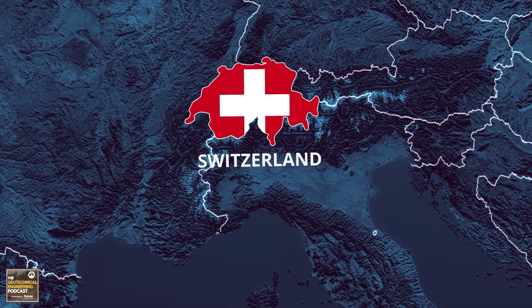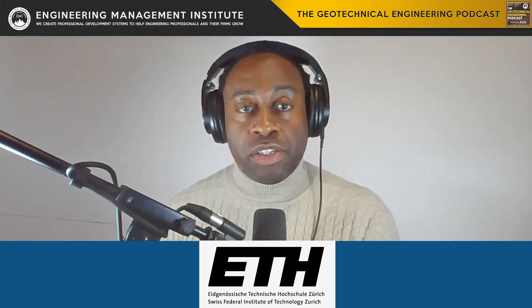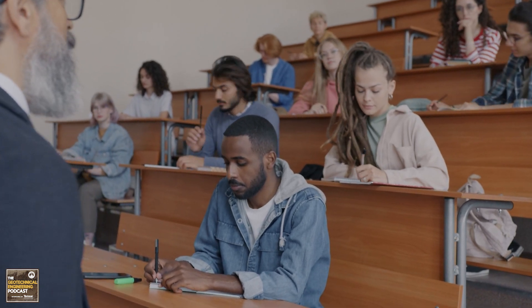Switzerland, known for its precision engineering and high-quality education systems, offers exceptional programs in geotechnical engineering at institutions like the Swiss Federal Institute of Technology Zurich and Federal Institute of Technology Lausanne. These universities are celebrated for their rigorous academic standards, cutting-edge research, and strong ties with the engineering industry. Prospective students can look forward to a multilingual and multicultural academic setting, though the cost of living and tuition fees in Switzerland are among the highest in the world.